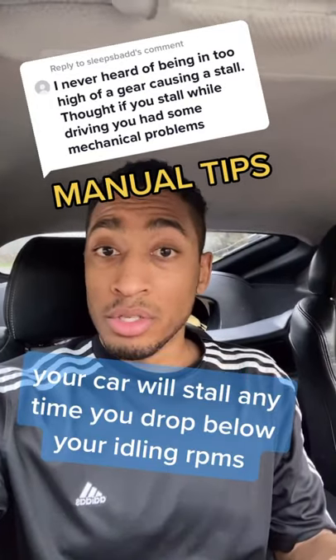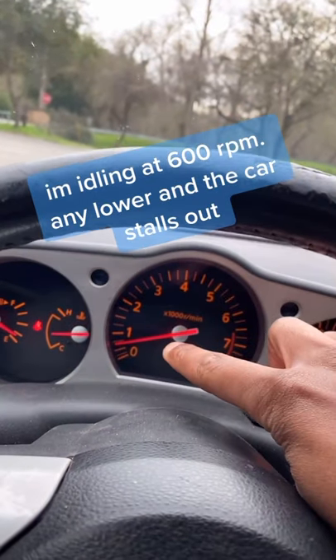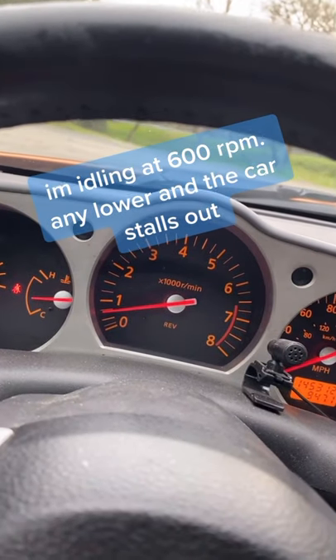Manual tip: your car will start to stall anytime you drop below your idling RPMs. In my car, I'm idling at about 600 RPM — any lower and the car stalls out.